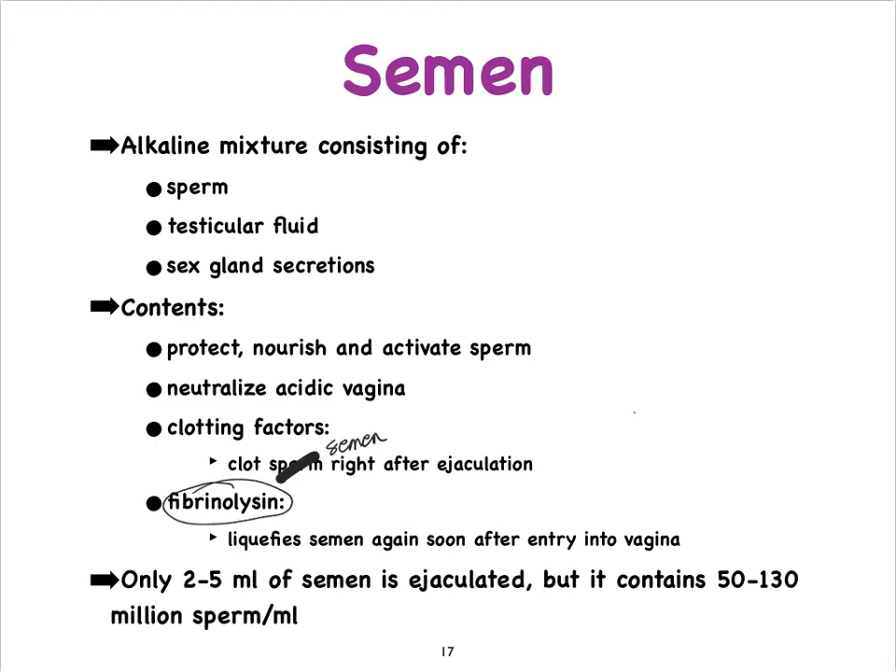Only about two to five milliliters of semen tends to be ejaculated, but it contains millions and millions of sperm cells per milliliter — so multiply that by two or five.